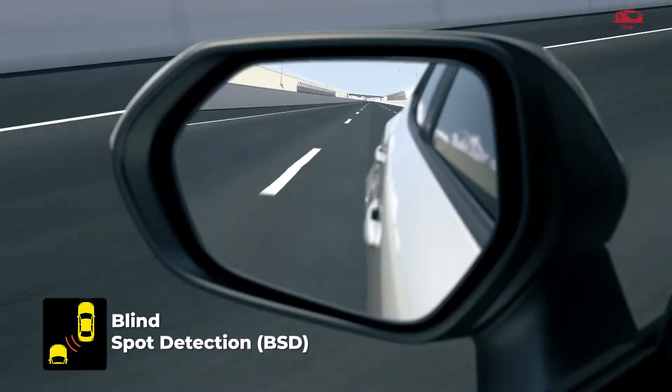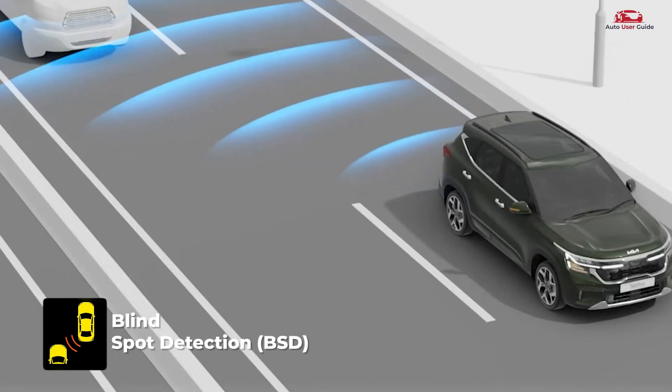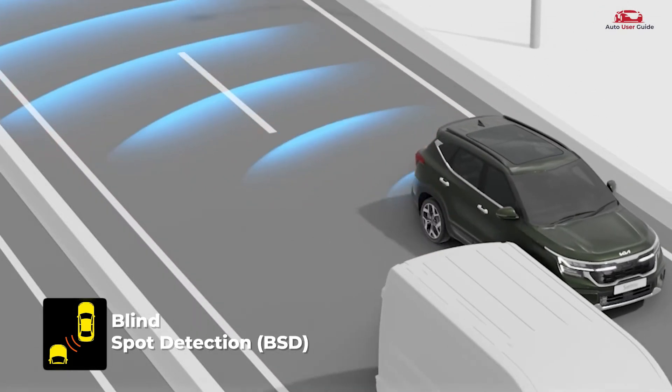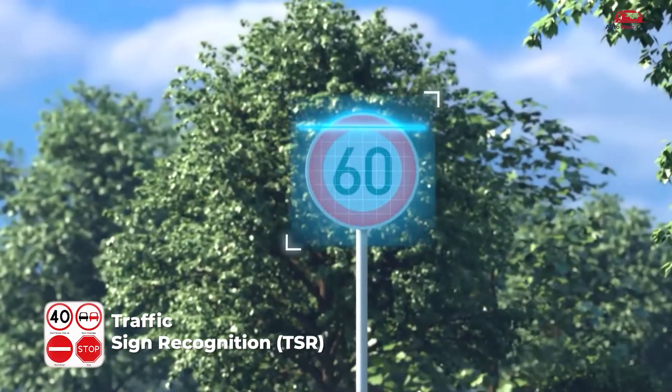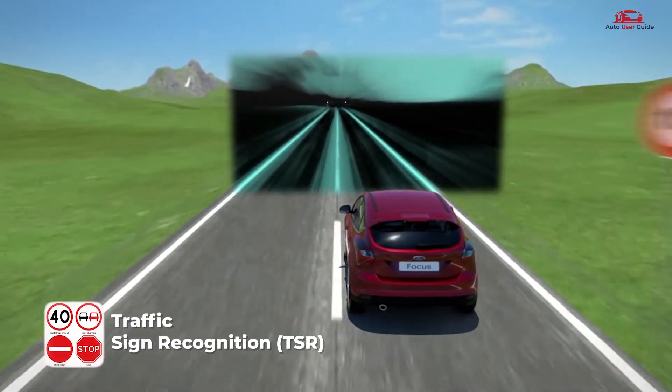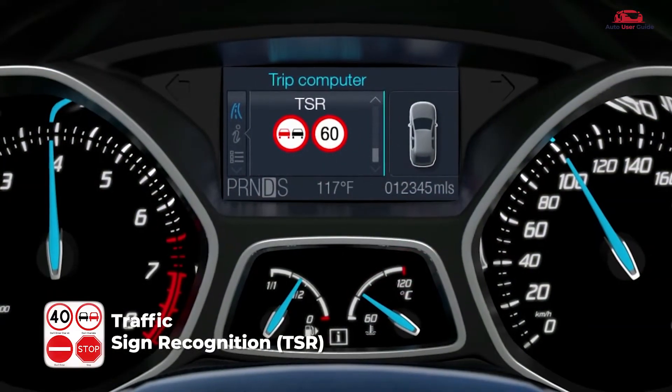Blind Spot Detection monitors the vehicle's blind spots and warns the driver of approaching vehicles. Traffic Sign Recognition reads road signs like speed limits and stop signs to keep drivers informed.